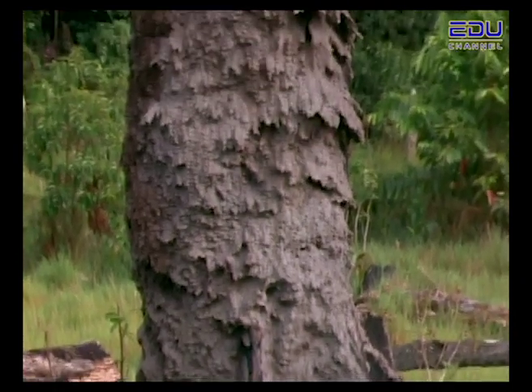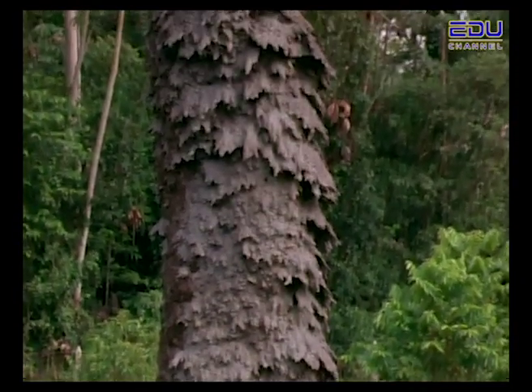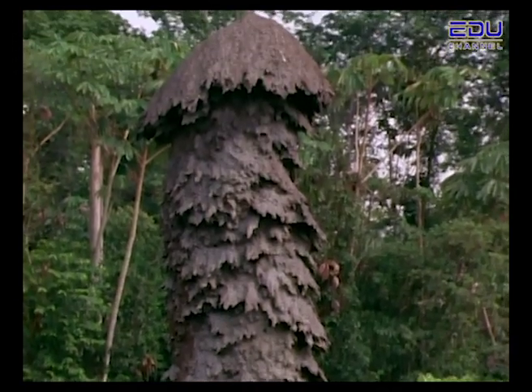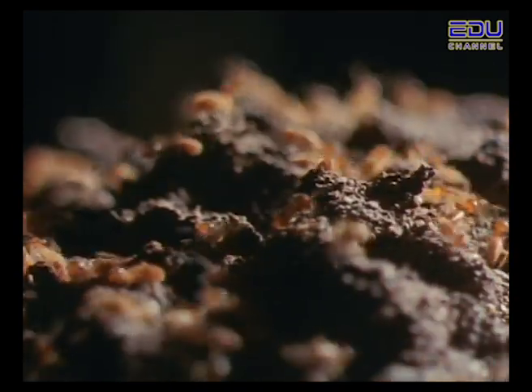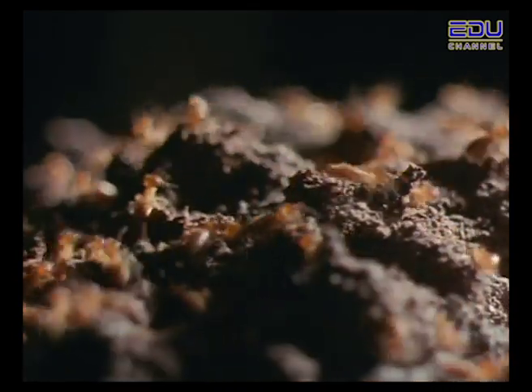This may look like a tree, but a beaver would never touch it — that's because it's really a mound of dirt built by termites. Many termites. These are not the same termites found in people's homes. These are called mound-building termites, and they can build mounds up to 4 metres high.